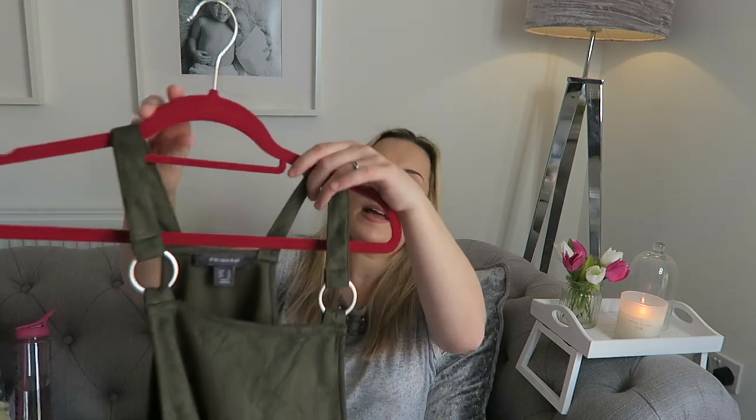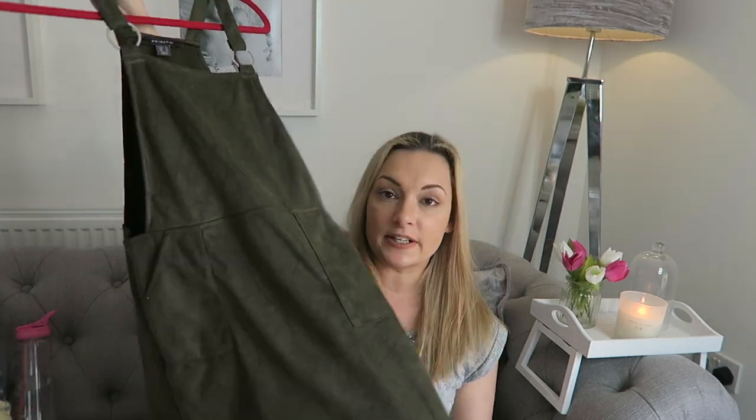Now for clothing — the first item is this pinafore dress from Primark. It's a khaki green shade with cute silver hoops and I absolutely love it. I'm really into pinafore dresses at the moment — you can wear them with a roll-neck jumper or without, and they work into summer with or without tights. It was only about £10–13 and Primark have loads more styles. They're a great transition piece from winter through to summer.